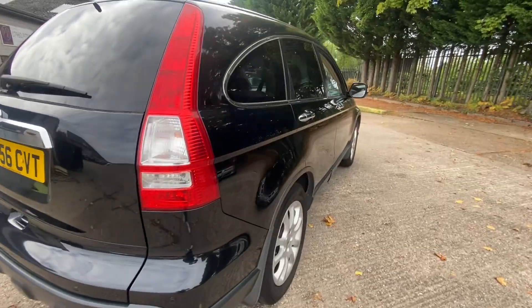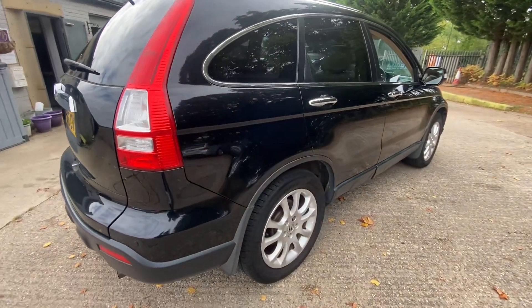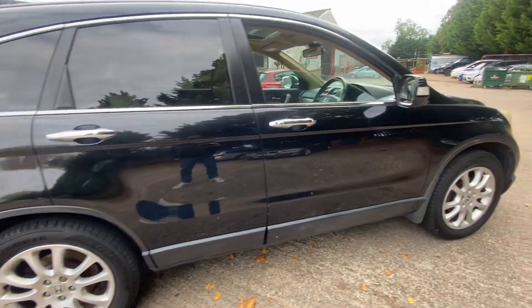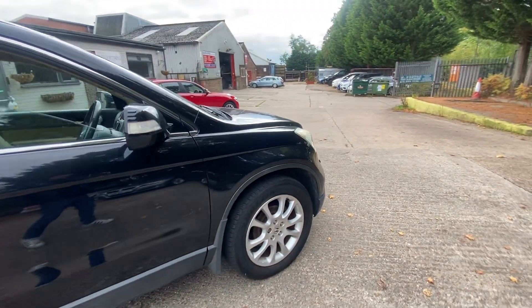And onto the driver side — same story as the passenger side, no issues with it at all. This is a very clean car considering the age of it. It is lovely.